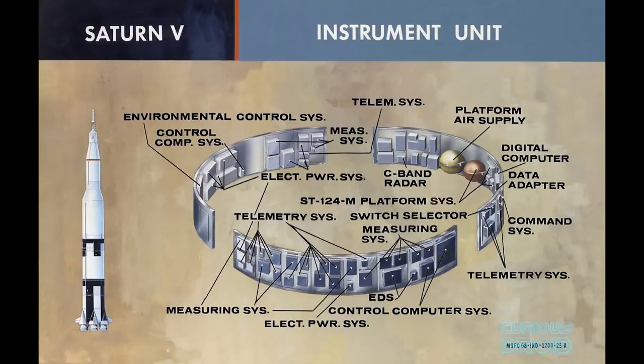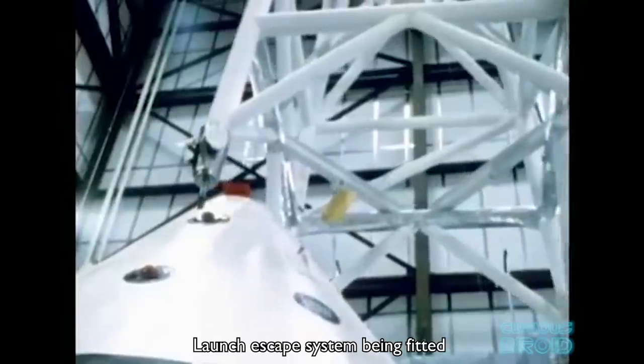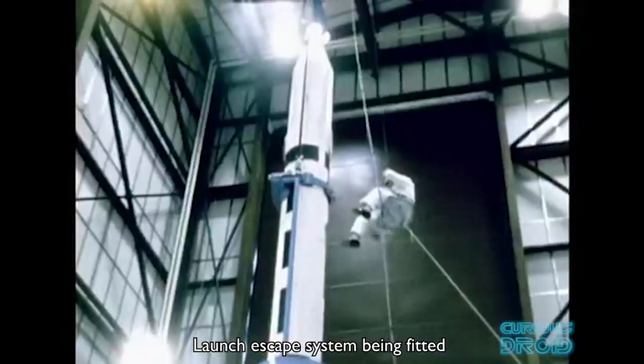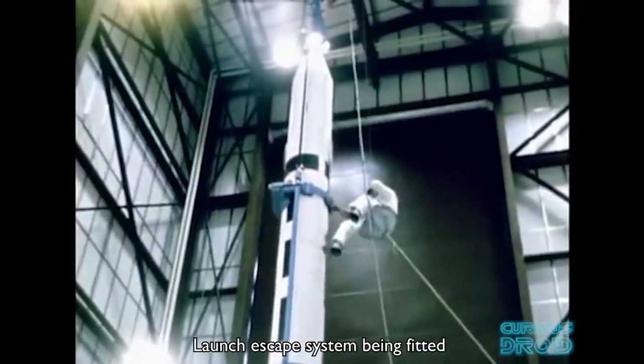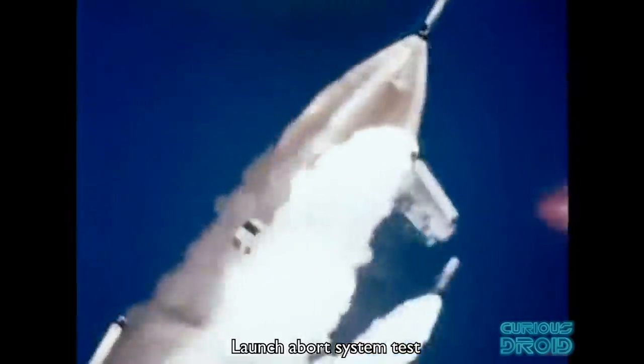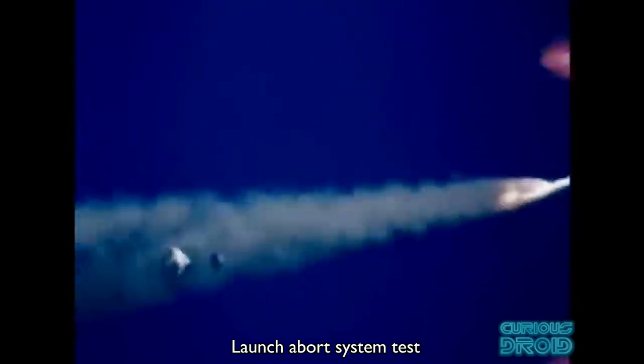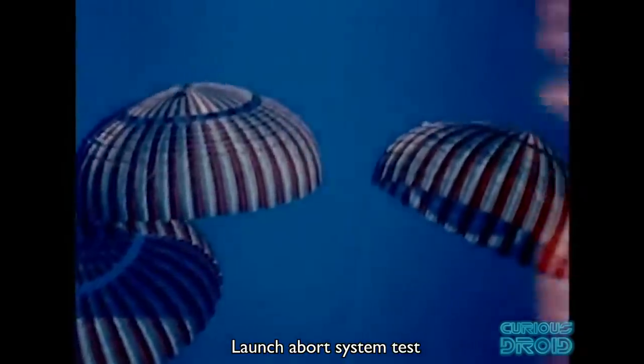Should there have been a problem with the first stage, there was the Emergency Detection System, or EDS. This could do one of two things: if it detected an imminent breakup of the craft it would trigger the automatic abort sequence, and if it was less serious it would notify the crew for them to take the appropriate action. But once the abort sequence was triggered it was irrevocable and would run to completion.